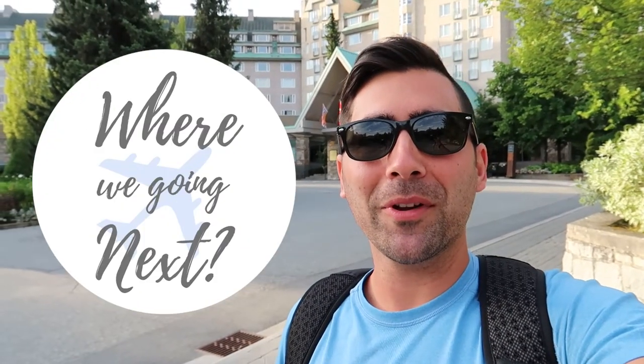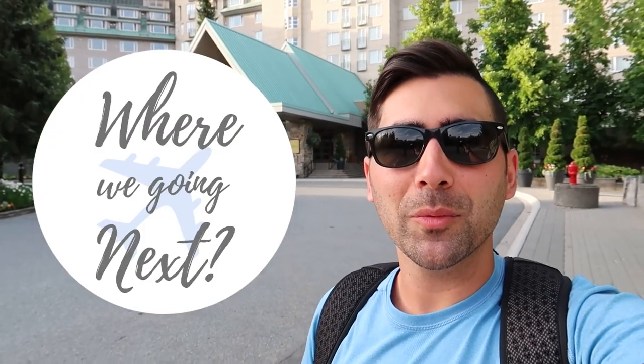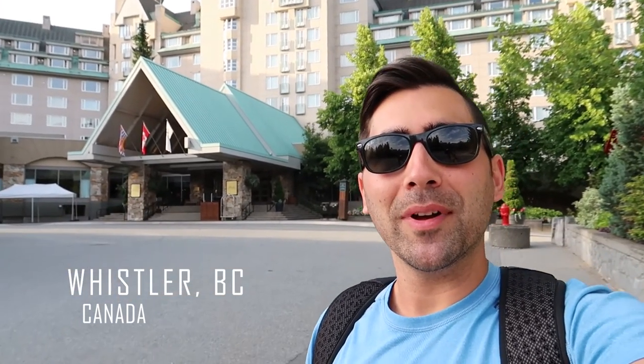Good morning. Welcome back to our channel. If you're new here, we do hotel tours and travel blogs all around the world. Feel free to subscribe if you'd like to see more hotel tours. Today we're in Whistler and we're checking out one of the nicest hotels here, the Fairmont Chateau Whistler.